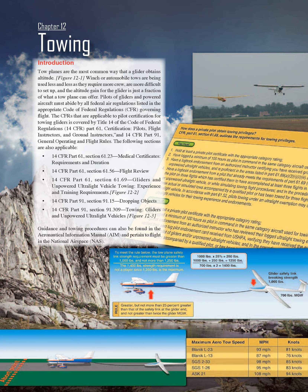Chapter 12: Towing Introduction. Tow planes are the most common way that a glider obtains altitude. Winch or automobile tows are being used less and less as they require more crew, are more difficult to set up, and the altitude gain for the glider is just a fraction of what a tow plane can offer.